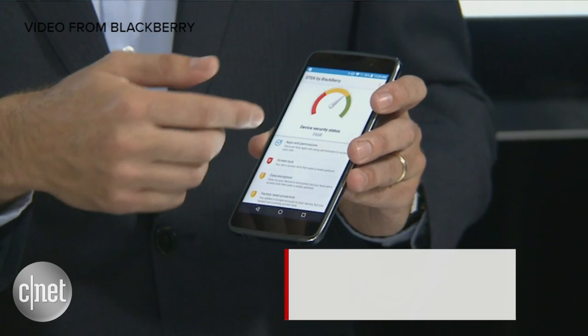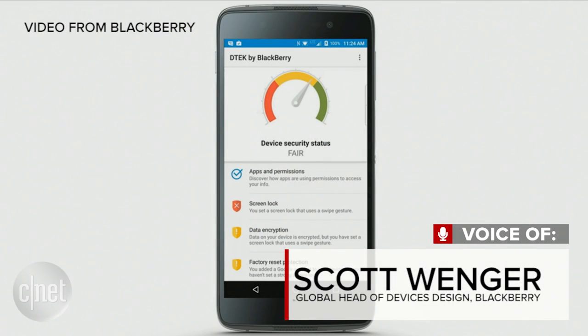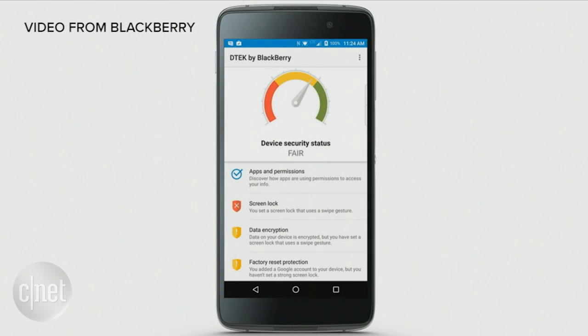The first thing that you see with DTEK is that you've got a very nice gauge. It's a very visual indicator of your present device security. As a user, I might not know what that means or how to improve it. As you can tell, I'm in the yellow here. Shame on me — you should be in the green.